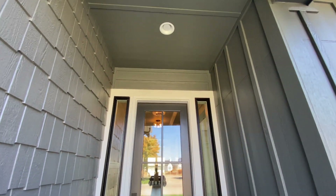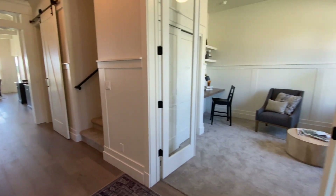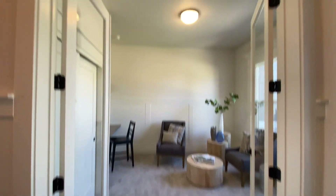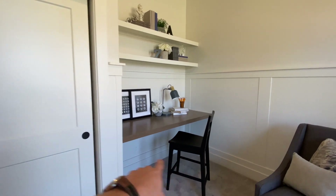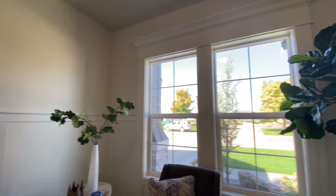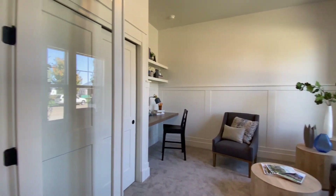You've got your entryway, an accent wall, a nice door with two side windows. Coming inside, to your right-hand side you've got the French doors to the office, which could be used as a bedroom because it does have a closet. It's got a built-in desk, two bookshelves, and two windows up front. They have it set up as an office.